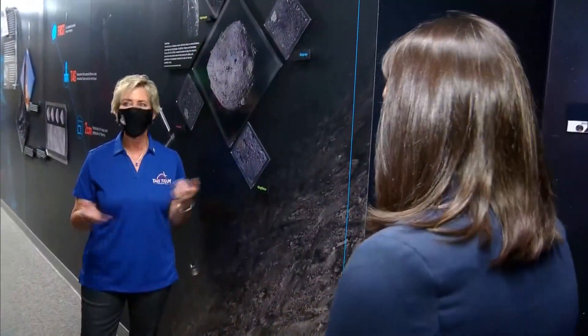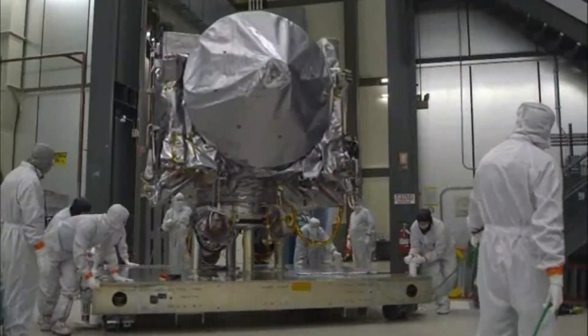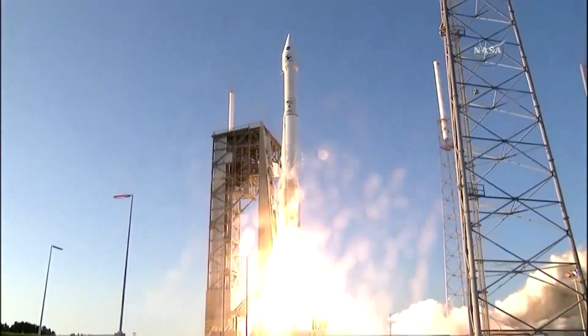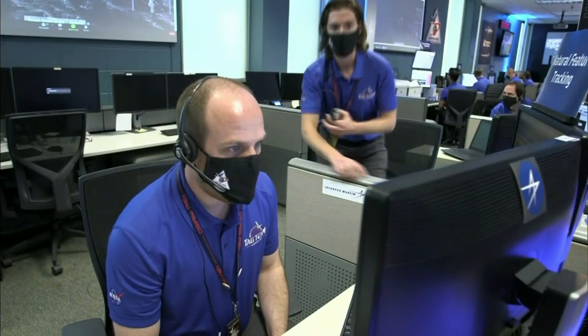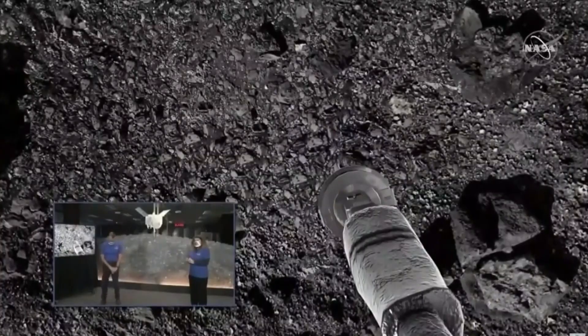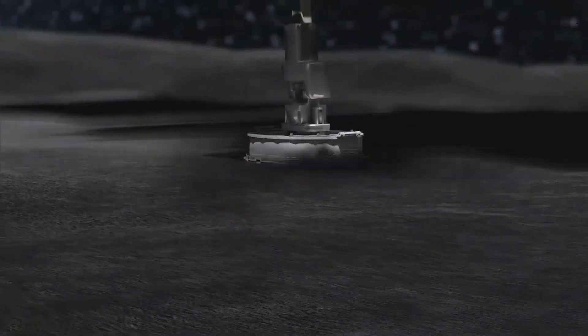Lockheed Martin's Deep Space Programs Operations Manager, Beth Buck, says it's a day their team has been waiting for since the mission launched in 2016 — years of work that all culminated in one historic moment: tagging a small and boulder-filled area of the asteroid Bennu.